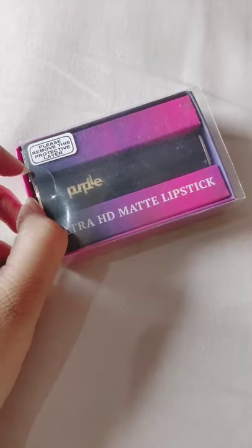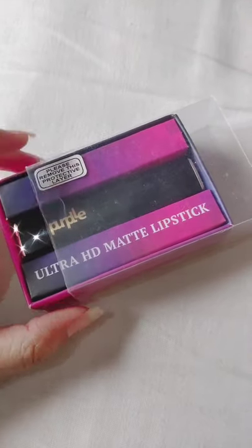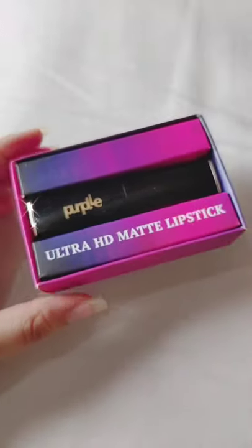Purple Ultra HD Matte Lipstick review in less than one minute. Its shade name is Pink Backbench Partner. The price of this product is 390 rupees, and the active ingredient is castor oil, which keeps your lips nourished.